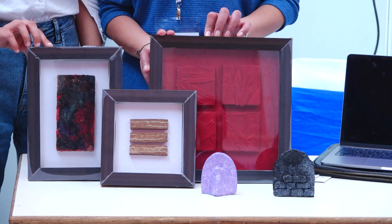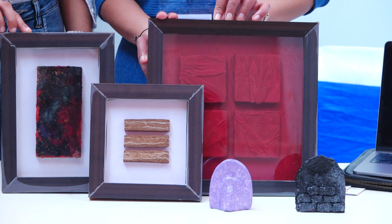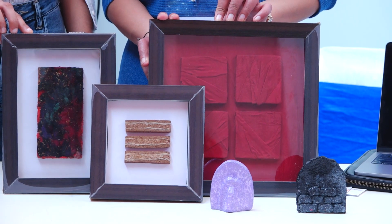I'm Arshdeep Tangi and I'm from IIT Ropar. We are here at iInventor with our innovation wherein we are upcycling our agricultural and textile waste into interior wall furnishings and home decor.